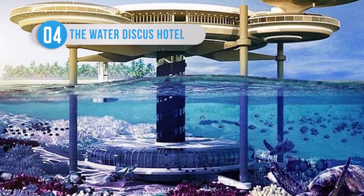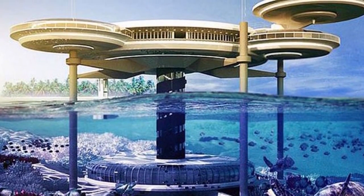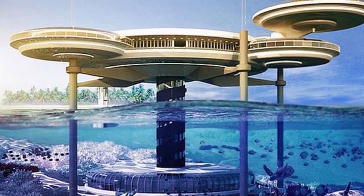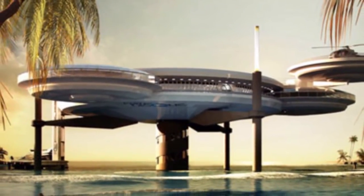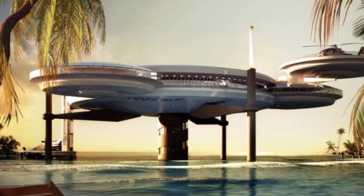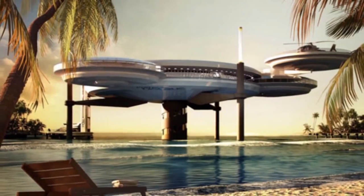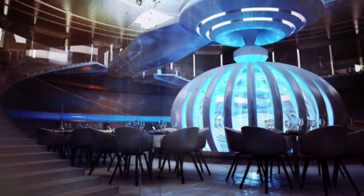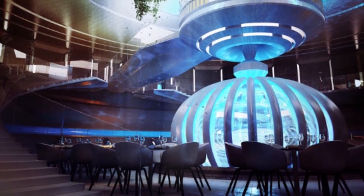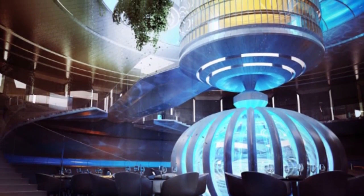Construction began on the Water Discus Hotel in 2013, and it promises to be the most stunning underwater structure ever made to date. The disc-based structure calls for a design that spirals downwards towards the seabed, with an elevator shaft that travels upwards. Apparently, the hotel will be able to completely rotate and shift position, and the discs can even be used as a flotation device in case of flooding. So yeah, I'm in — let's go and stay in this hotel.